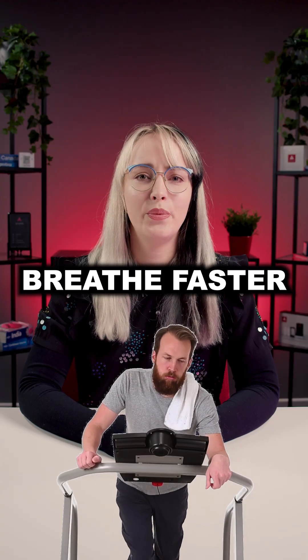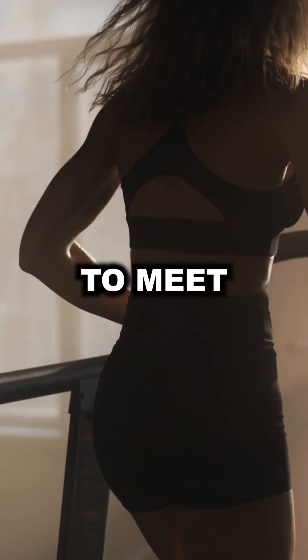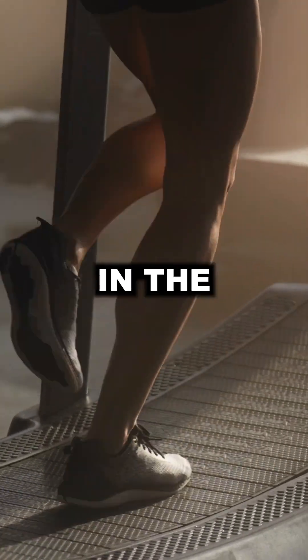Ever noticed how you breathe faster when you exercise? That's because your body is burning more calories to meet its energy needs, producing more CO2 in the process.